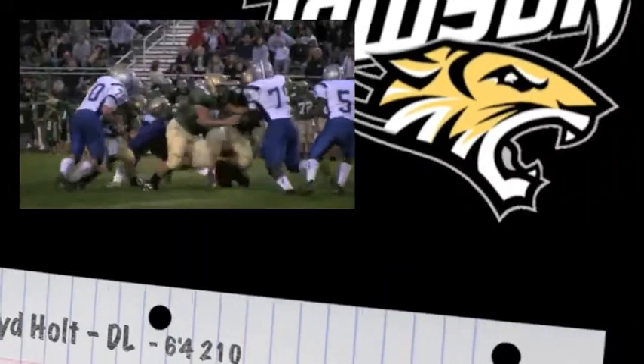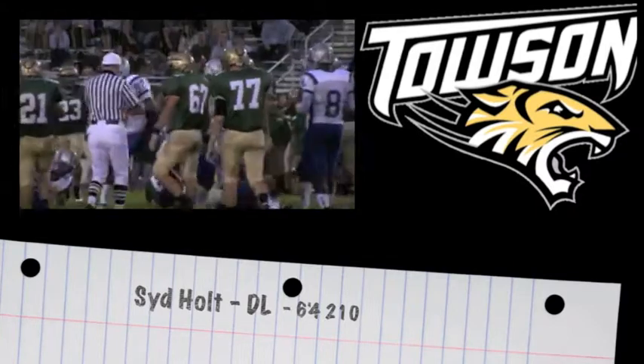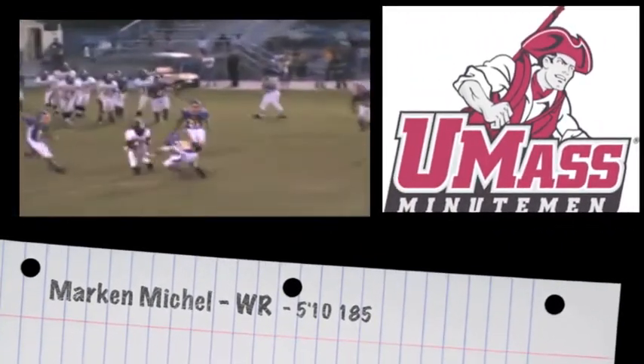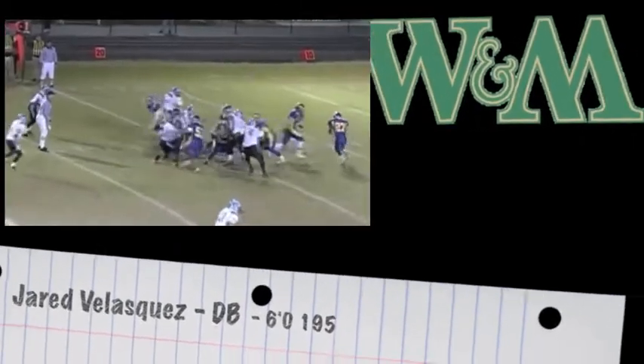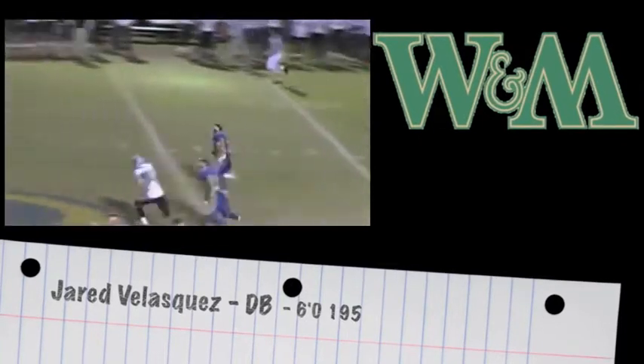Towson was able to get themselves a talented defensive end in Sid Holt. Look for him to redshirt this year, but once he gets bulked up, this guy's going to be a terror coming off the end. Wide receiver Markin Michael, 5'10", 185, always makes the difficult catch look routine. The Tribe got themselves an explosive playmaker in Jared Velasquez — this guy has speed like no other and has great field vision.